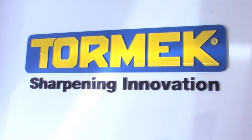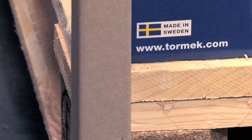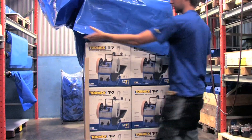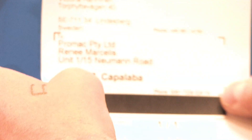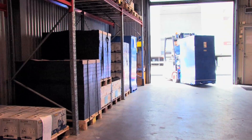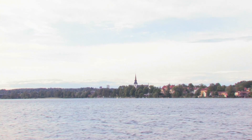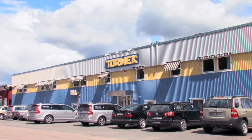Tormek is totally focused on providing the best and most complete solution for edge tool sharpening. More than 90% is exported to over 30 countries worldwide. The company is located in Lindersberg, Sweden and the production is carried out in close cooperation with selected suppliers.